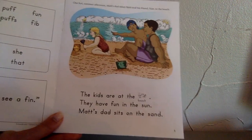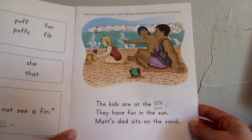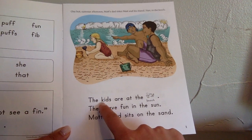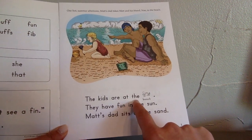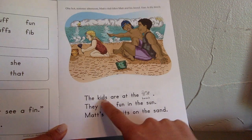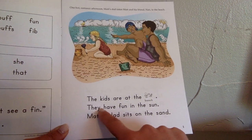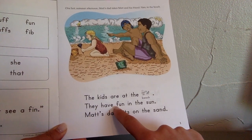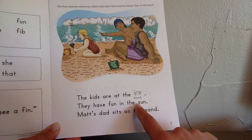Here we go, boys and girls. We're going to start on page number one. One hot summer afternoon, Matt's dad takes Matt and his friend Nan to the beach. The kids are at the beach. They have fun in the sun.